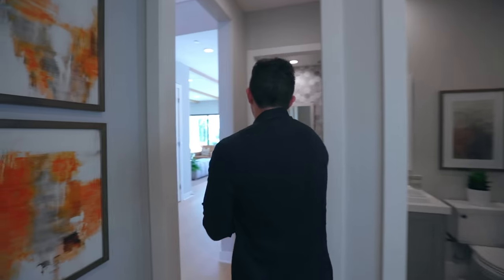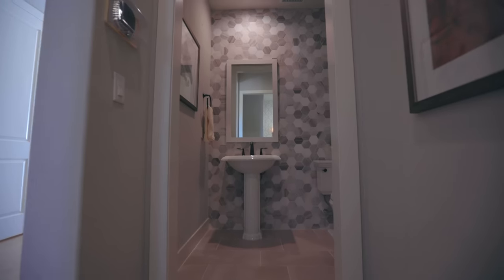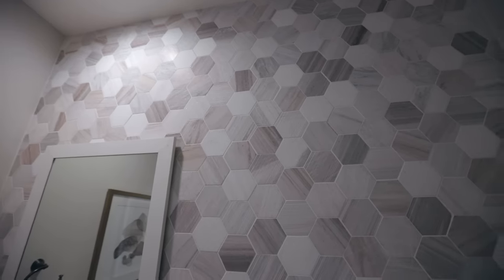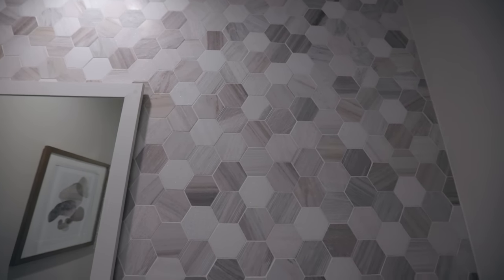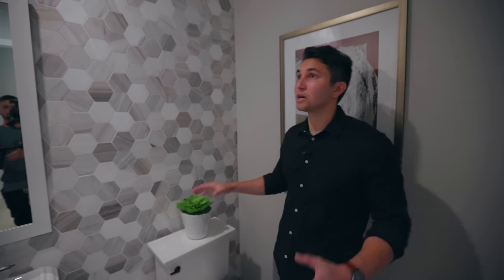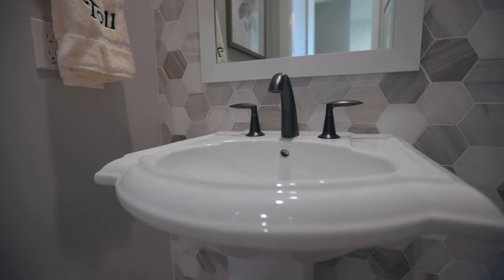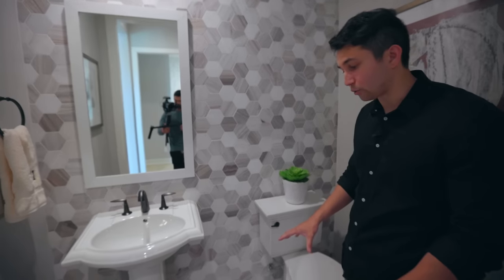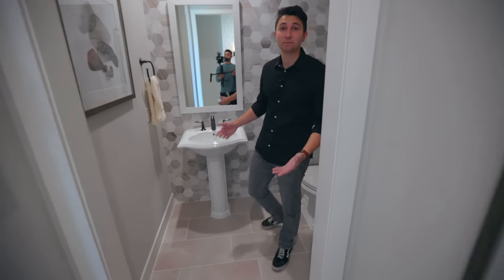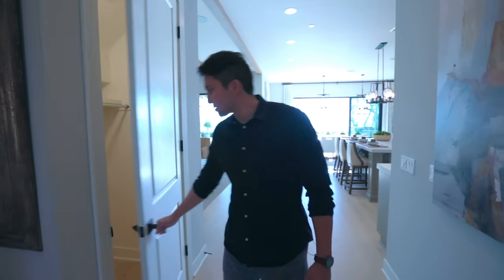Directly in front of this room there is a guest bathroom — a powder room for visitors. Just take in these hexagon tiles in a bunch of different textures: a smooth tile and a rougher one with some crystallized features, going from floor to ceiling. This is a luxury powder room at its finest. There's a freestanding sink with no cabinetry below, and smooth tile on the ground. It's gorgeous.